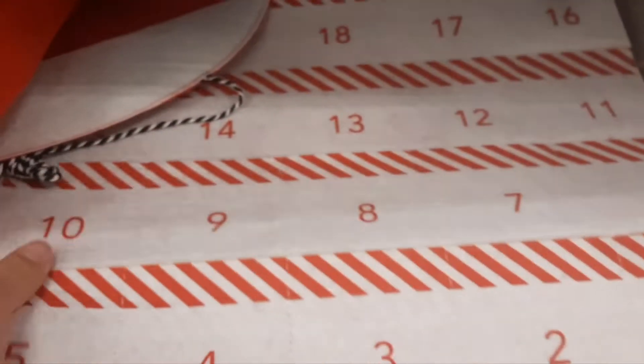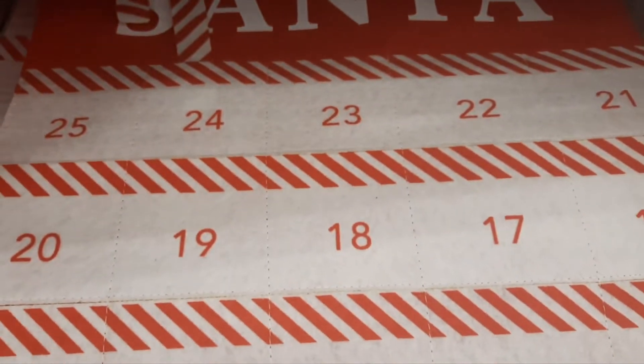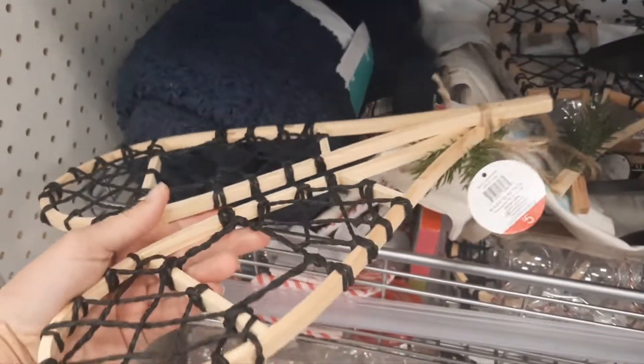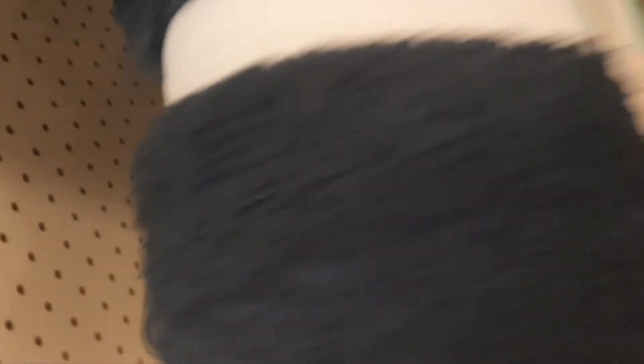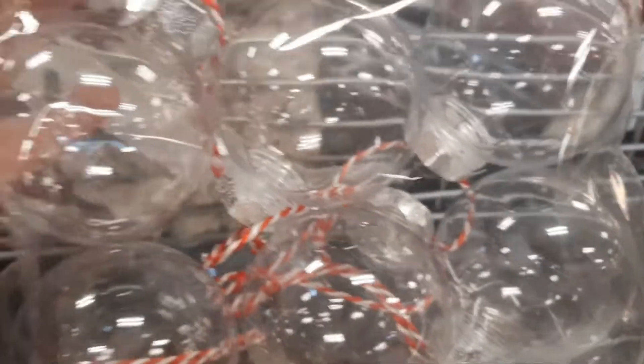Look at the advent calendars — it says 'Sleeps Until Santa' and you move the candy cane along. And they have these snowshoes. Oh my gosh, look at this big huge blanket — Pillow Fort Throw. I don't think that one's five dollars, I don't think that's supposed to be in there. Six-count shatterproof ornaments, you can make your own. Super pretty. Three dollars.